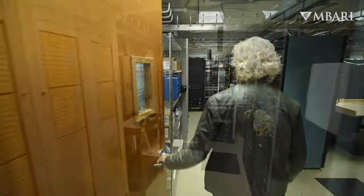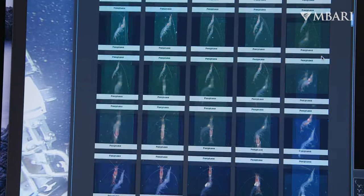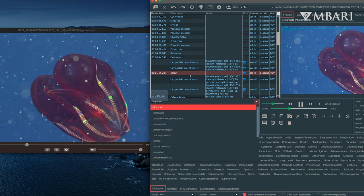This is our server room. We have the capacity to store the volumes of data that the video lab is producing — we're talking big numbers. We have over 30,000 hours of video and over 10 million annotations at this point, so it can be challenging to find that needle in a haystack.